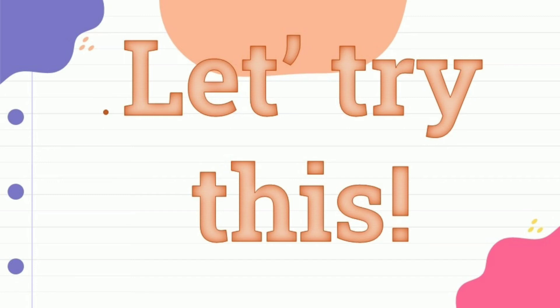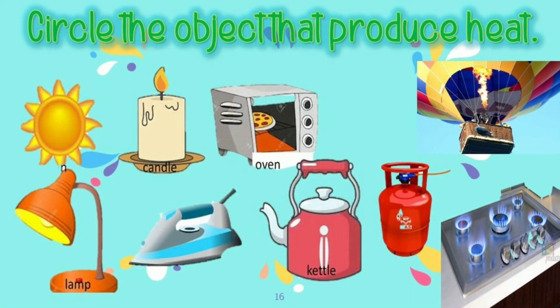Let's try this — let's find out if you really understood the lesson well. Let's get started. Circle the object that produces heat.